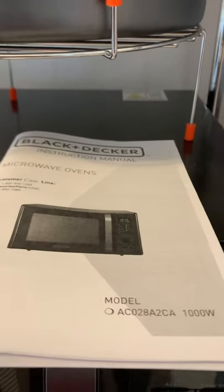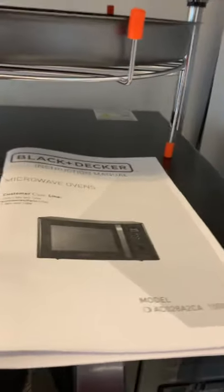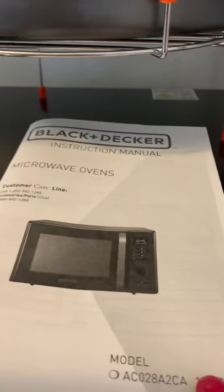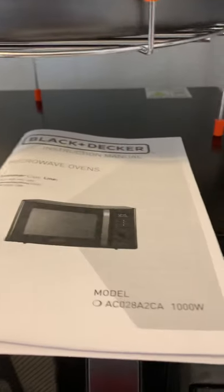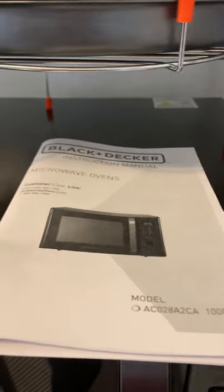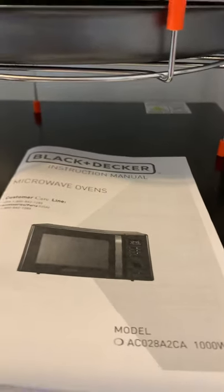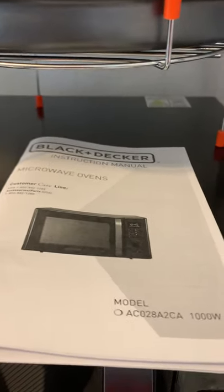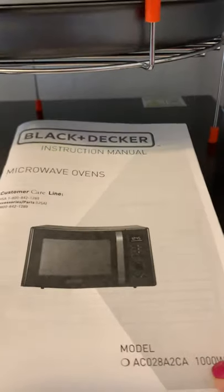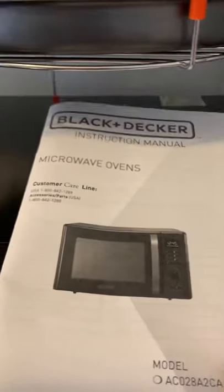Good morning, guys. So Christmas 2020 is coming up, only like less than two months. So if you're thinking the best gift you can give to your mom, to your sister, girlfriend, to your grandma, or to everyone in the family, I think this is the best one — which is a Black & Decker microwave oven.